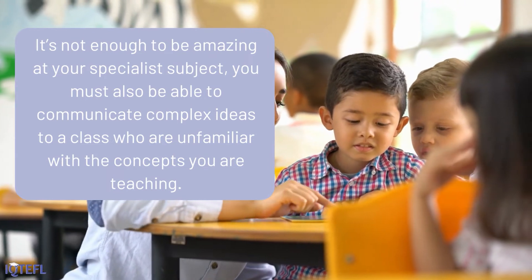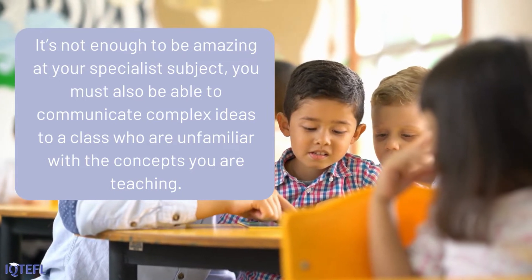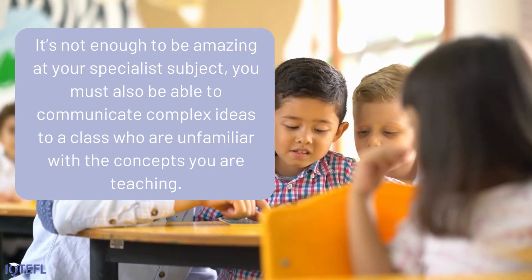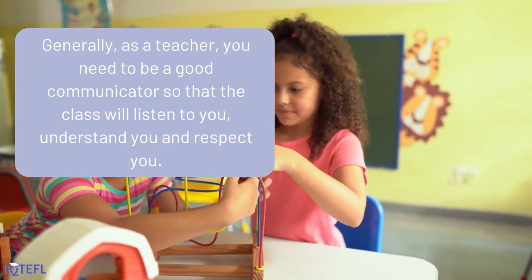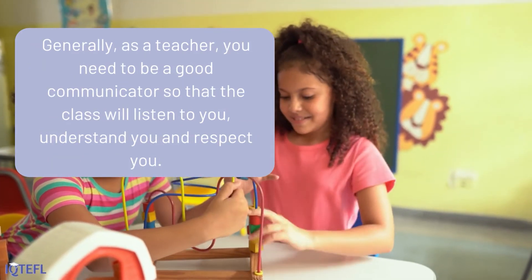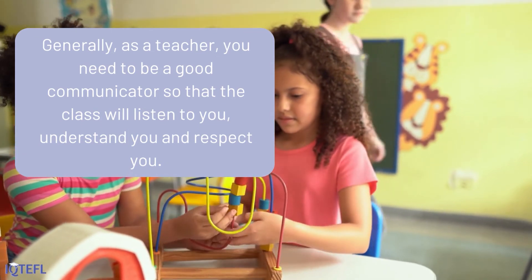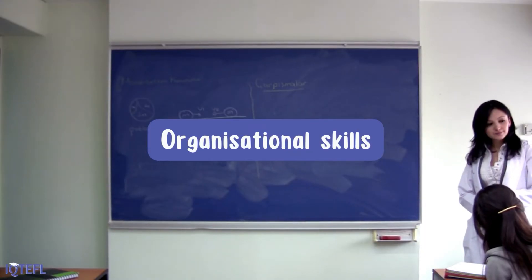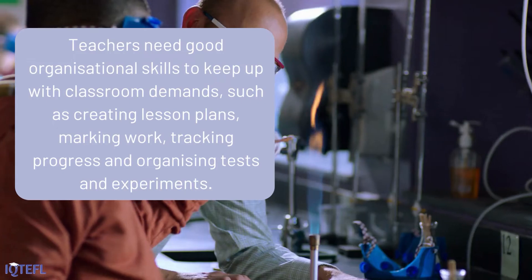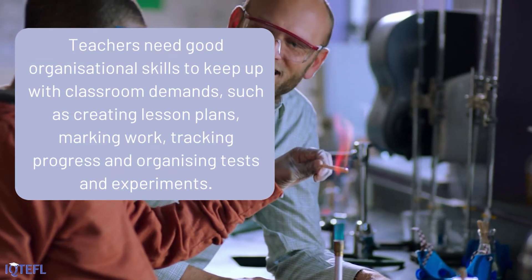Strong communication skills: it's not enough to be amazing at your specialist subject — you must also be able to communicate complex ideas to a class who are unfamiliar with the concepts you are teaching. Generally, as a teacher, you need to be a good communicator so that the class will listen to you, understand you, and respect you.